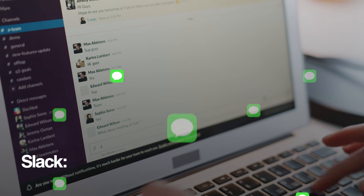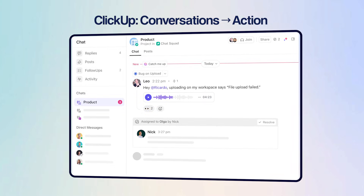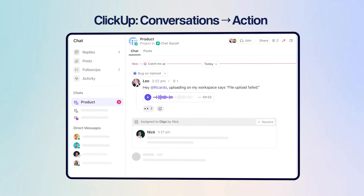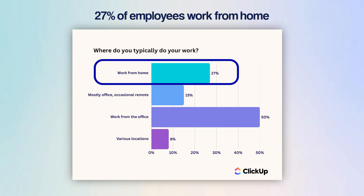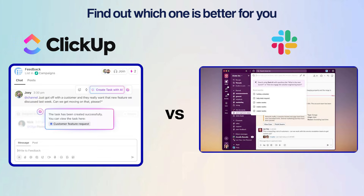Some teams run on Slack, buzzing with the energy of constant exchanges, while others swear by ClickUp, where every conversation turns into action and every message stays searchable. But with 27% of employees working from home, it can be a challenge to keep everyone on the same page. As someone who's used both, I can tell you they're built for very different purposes. So I made this video to compare ClickUp and Slack and help you find out which one may be a better fit for you.